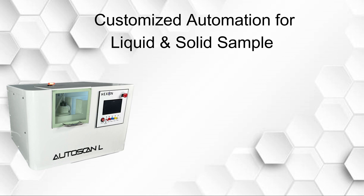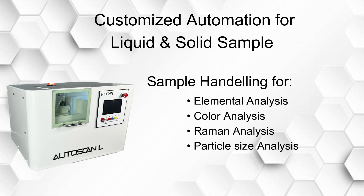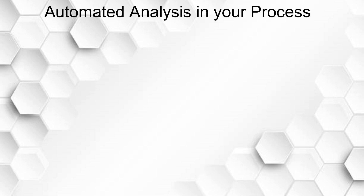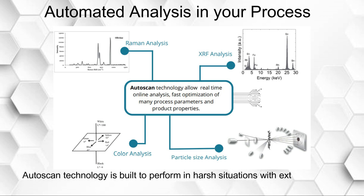It does elemental analysis, color analysis, Raman analysis, and particle size analysis — automated analysis in your process. Auto scan technology allows real-time online analysis and fast optimization of many process parameters and product properties. Auto scan technology is built to perform in harsh situations with extremely corrosive chemicals.